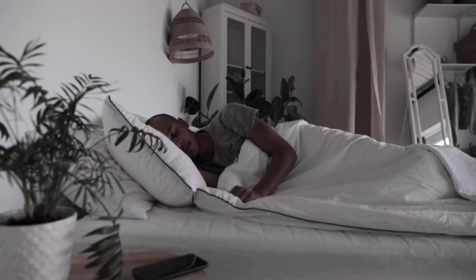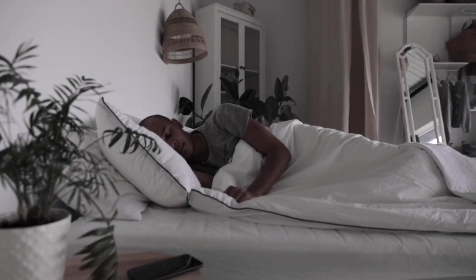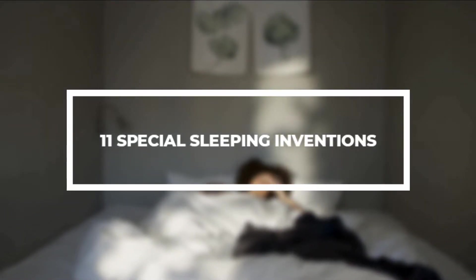In today's day and age, a good night's sleep is nothing short of a luxury. Hello viewers, and in today's video we have a list of 11 special sleeping inventions you must see.